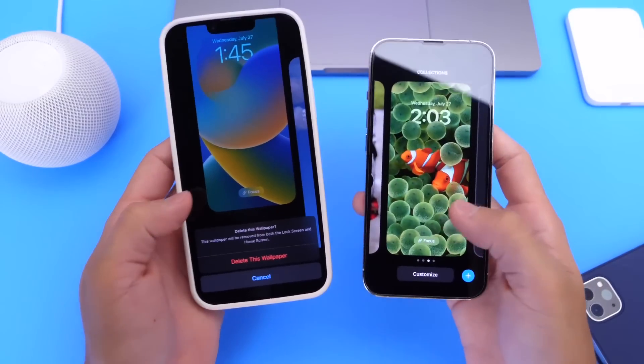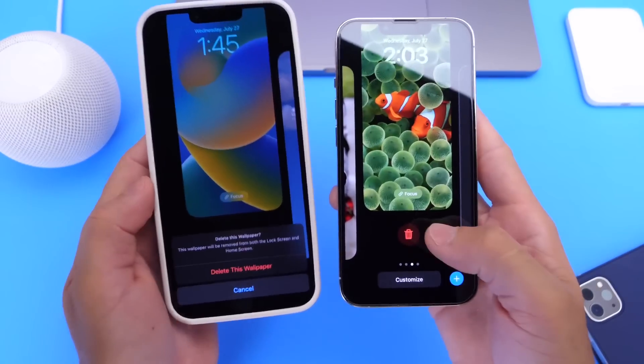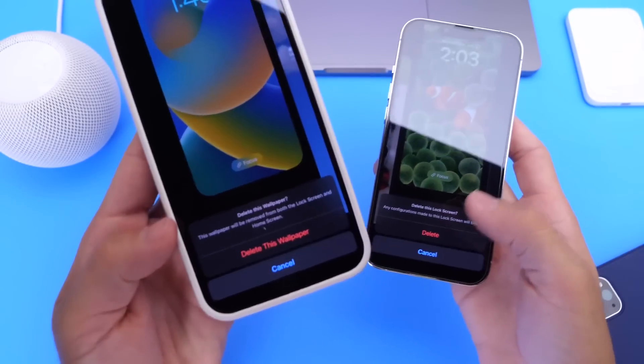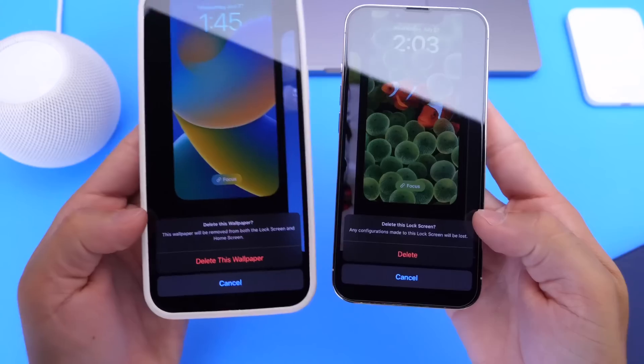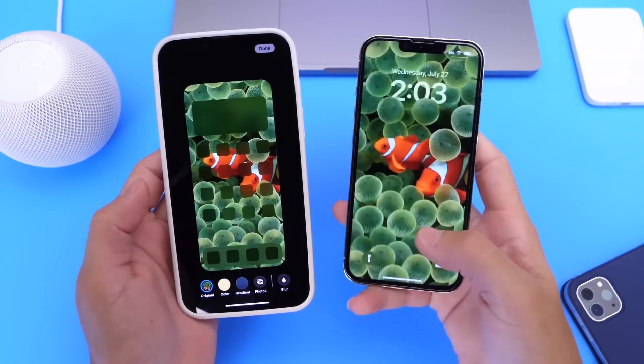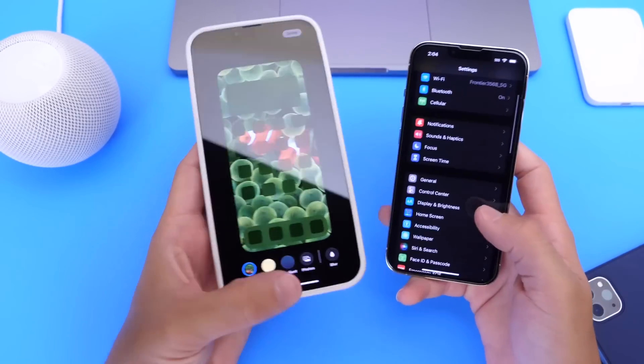The lock screen wallpaper deletion option has also changed. In Beta 3 we only got a 'Delete' button, but now in Beta 4 we get a 'Delete This Wallpaper' option with a slightly different description.